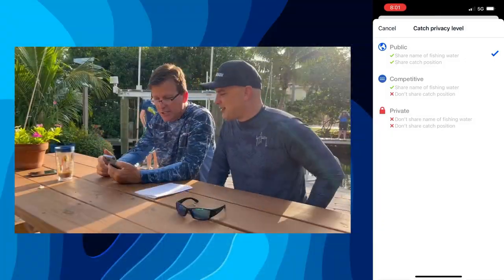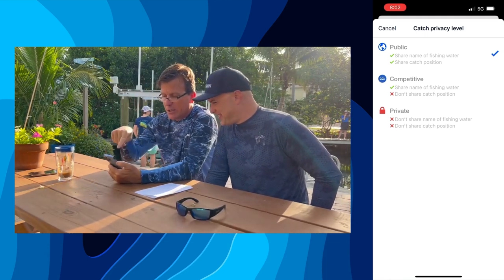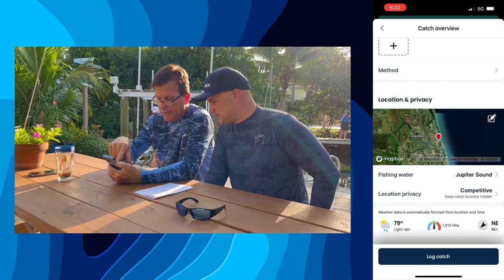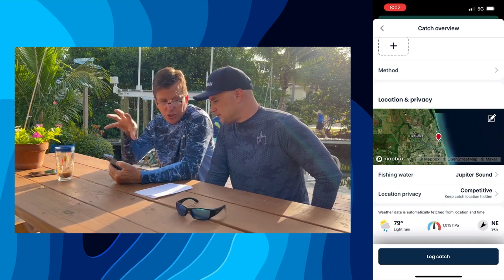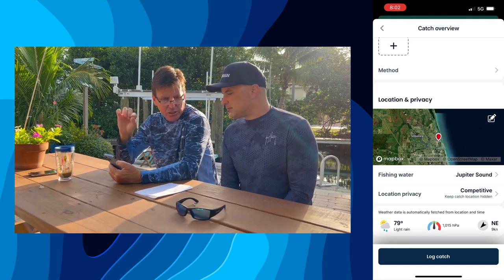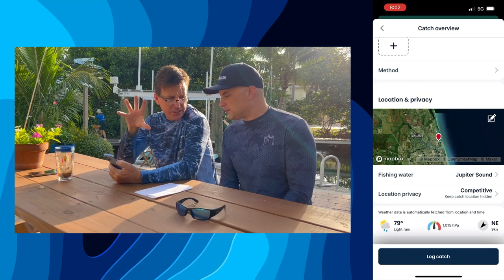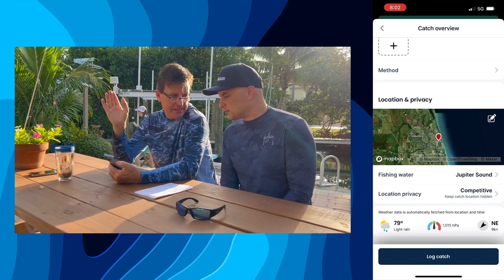Back on catch locations — we've got to stay focused here. You do private and no one can see it. If you do competitive, see the fishing water name? That's going to let people see the general area where you caught it, but not your precise location. So you've got three levels of privacy: totally private — select private, no one's seeing your data; select competitive — they can see generally the area, the region where you caught it, but not the precise location; or you do public and they can see it.